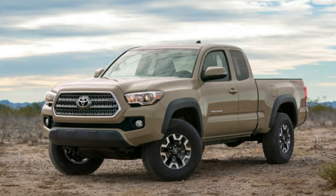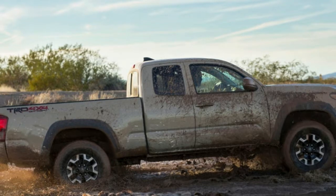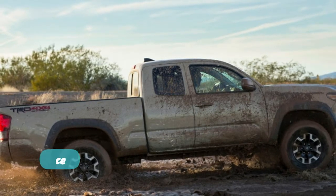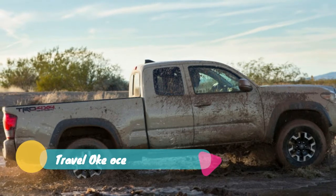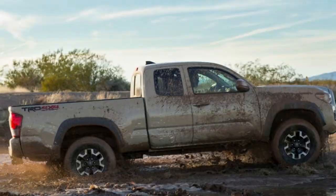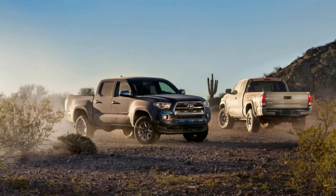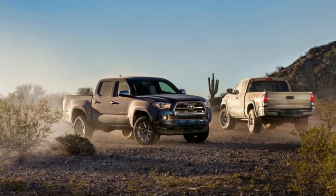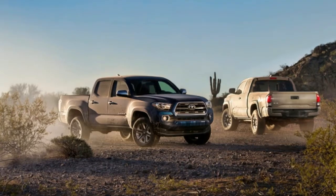For years, the Toyota Tacoma ruled the mid-size truck roost. Sure, the Chevy Colorado, GMC Canyon, and Nissan Frontier had some success, but they were mostly bit players. The Tacoma was king in both performance and sales figures. That's not the case anymore. Since Chevy introduced the second-gen Colorado and variants like the Colorado ZR2, the Tacoma has had some serious competition.